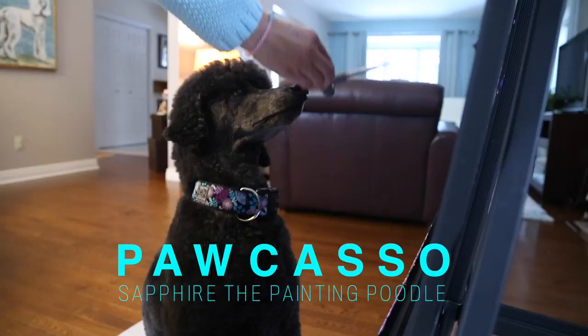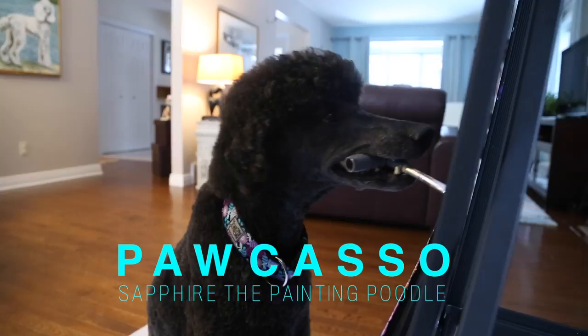My name is Terri Hotchkiss. This is my dog Sapphire. She's a seven and a half year old standard poodle and she paints. I saw a video of an elephant painting and I thought, why can't a dog do this?